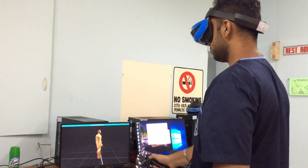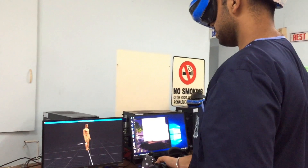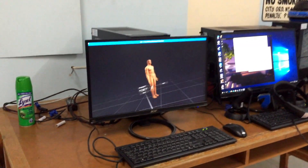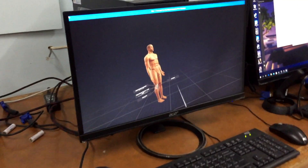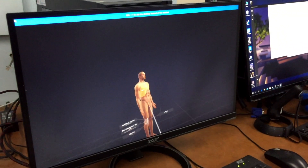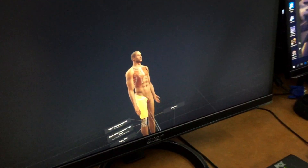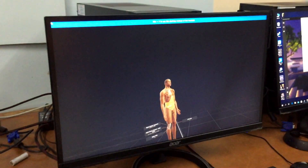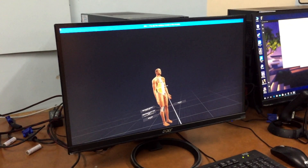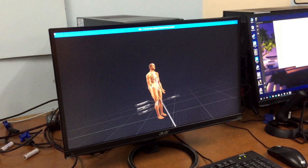I can even rotate the body. If I point at anything, we can see the names appearing on the screen — we can see what it is. I can remove structures as I want: I remove the skin, then the pectoralis major, the pectoralis minor, then go to the ribs, remove the abdominal muscles, the abdominal skin, the rectus major — the abs — and then go directly to the visceras.